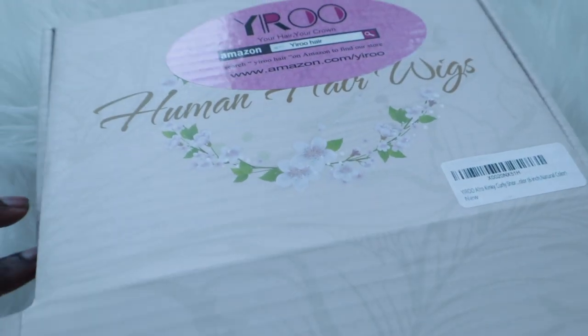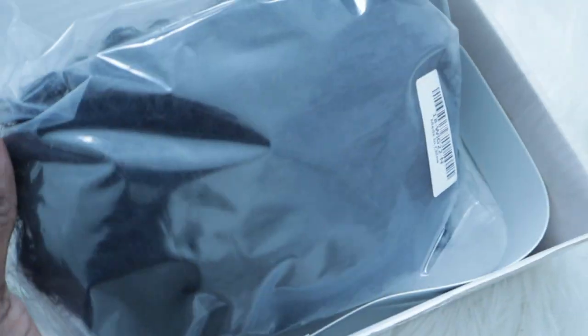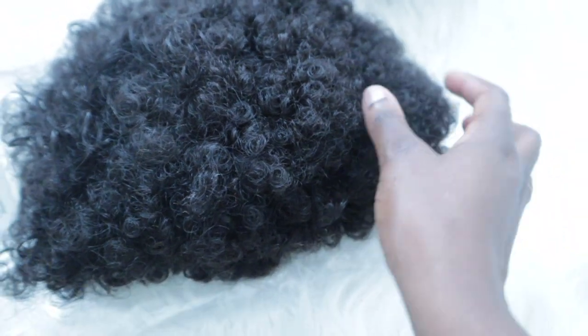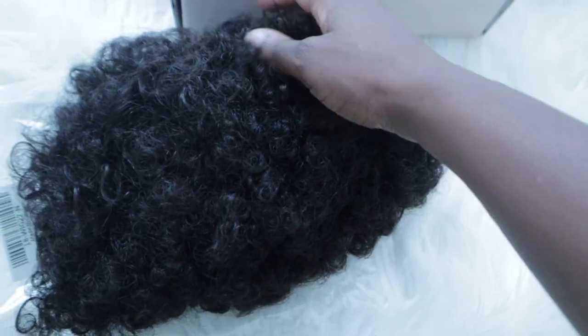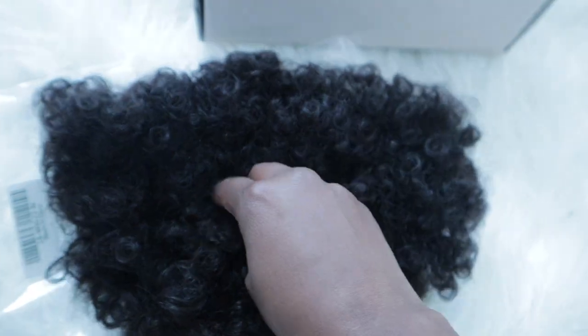It is from Yiru Wigs on Amazon — they're a company that sells wigs — but they sell wigs like this beautiful curly one here. Y'all, this wig looks so natural. I was so stoked when they hit me up and asked me to review it for them, so I'm getting ready to show it to you guys.